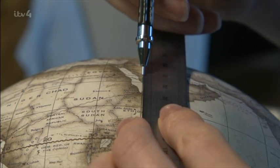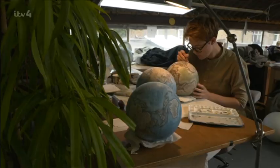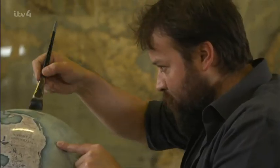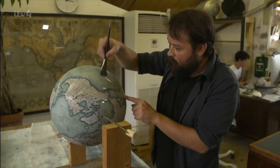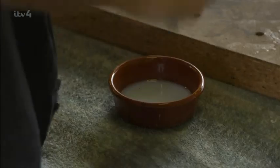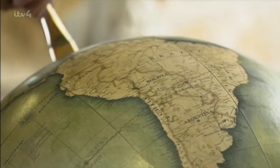Lines of latitude and longitude are finished by hand before layers of clear varnish are added to protect the custom paint job. Rodrigo is varnishing the globe over the course of the next two days — four or five layers of varnish — which will protect the globe so that it lasts as long as possible.